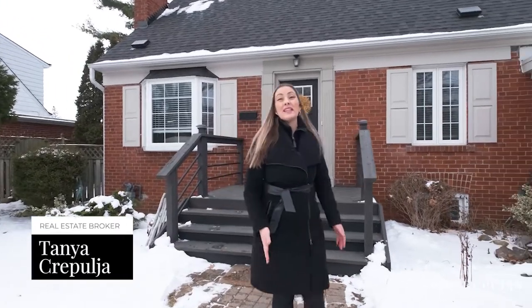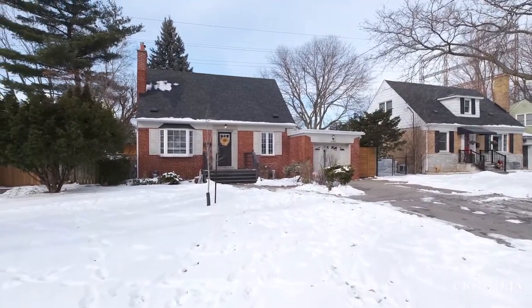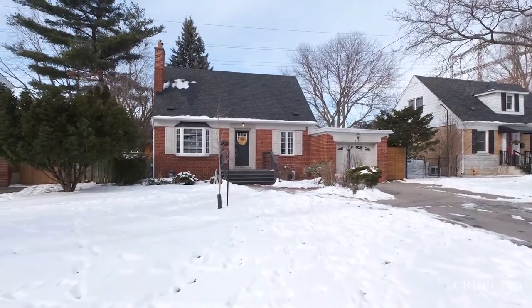The Applewood Acres community is a quintessential Mississauga neighborhood named after the apple orchards which were once here. This picturesque neighborhood features quality built mid-century homes with charming brick exteriors and wide lots.